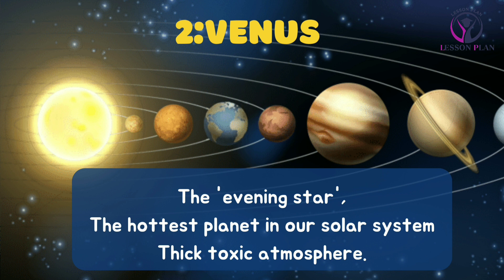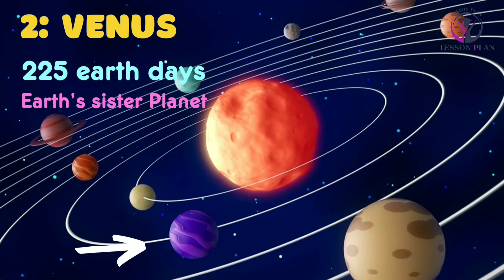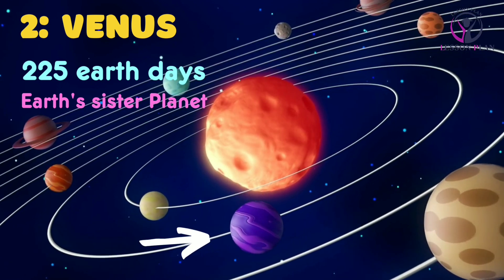Venus, known as the evening star, is the hottest planet in our solar system. With its thick, toxic atmosphere, it is often called Earth's sister planet due to their similar size and composition. Venus takes approximately 225 earth days to complete one orbit.